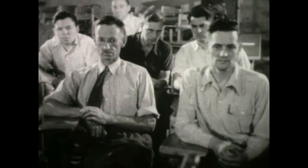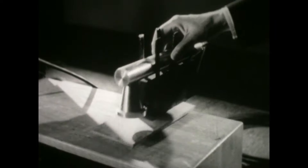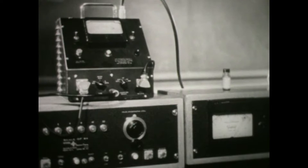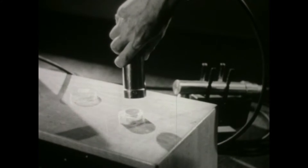The Geiger counter is the key to the use of isotopes. It locates and measures the radiation they give off. These radiations, or rays, vary greatly in power. Some isotopes give off only alpha particles, which are so weak a sheet of paper stops them. Others emit beta particles, which require something heavier, like aluminum, to halt them. Gamma rays, the big guns, can be checked only by solid blocks of lead.